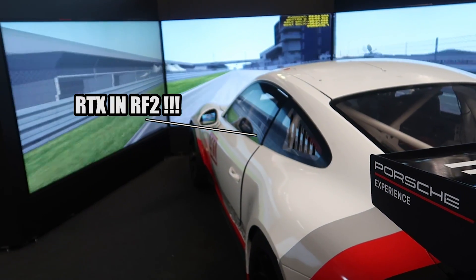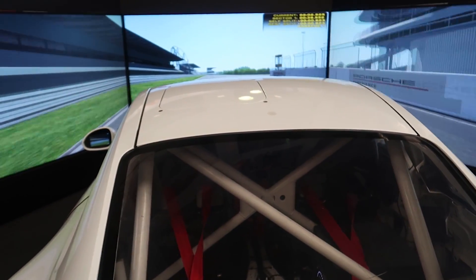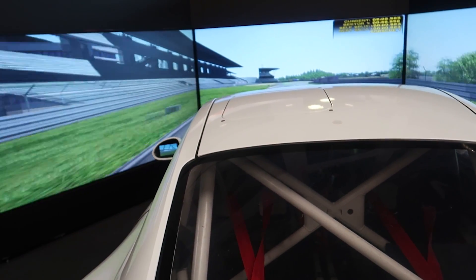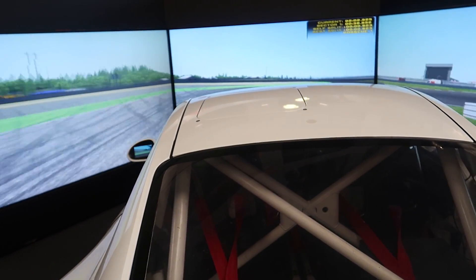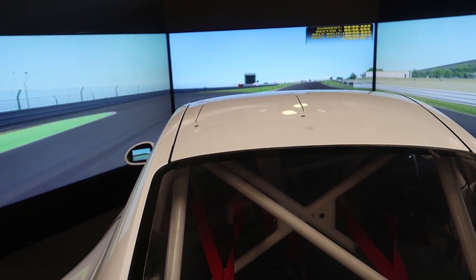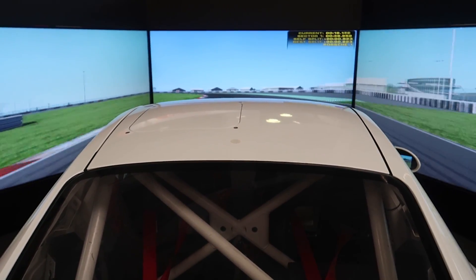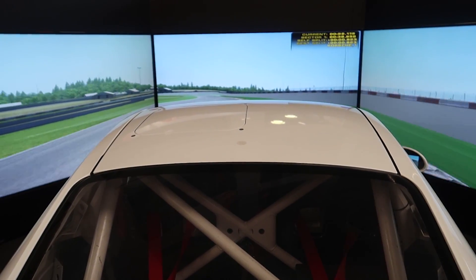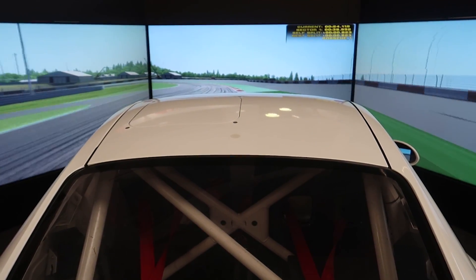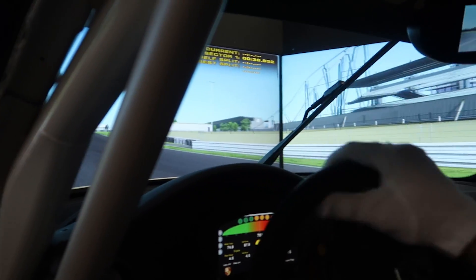Another aspect that really stood out was the motion — or general lack of it, in a good way. They'd dialed the motion down on the D-Box motion platform so it was really responsive and only giving useful information. When you braked you moved forward a bit, you felt a bit of acceleration, a little left-to-right, but mostly it was suspension travel and wheels going over kerbing to give a sense of what the car was doing rather than a roller coaster experience.